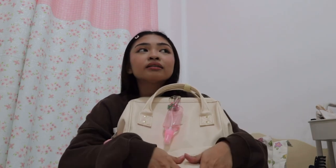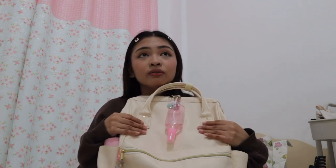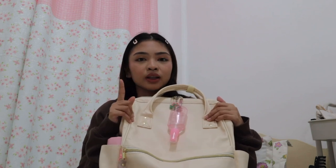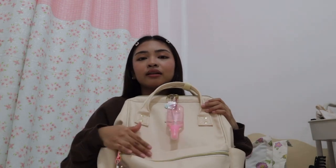It depends on the day if this is the bag I'll use or if I'll switch to a different one. For example, on Friday, the only face-to-face class I have is just one. So if I can switch to a smaller bag, I would. But most of the days, this is the bag I use.